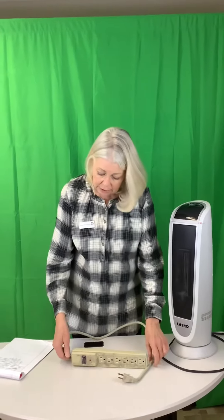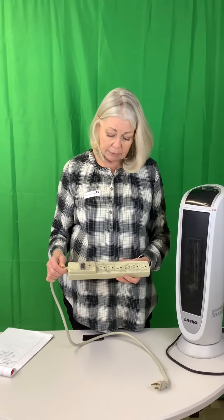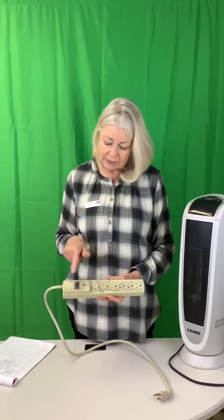Another thing to think about is that because we're plugging a bunch of stuff in — this is a power strip that I just grabbed — sometimes we get a whole bunch of things plugged into these power strips. They're supposed to be made to handle a lot of plugins, but you still don't want to overload them unnecessarily. You can see this one was sitting underneath the table and it's gross and dusty, with junk down in the little holes for the prongs. So dust things off and keep things clean.